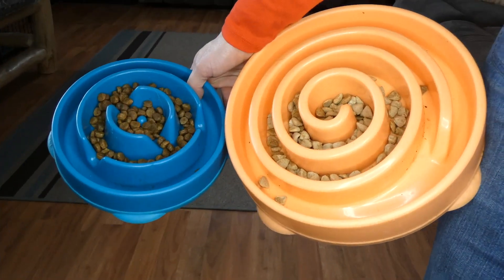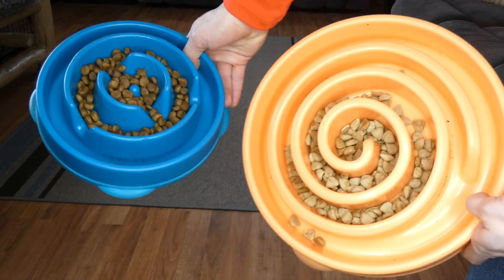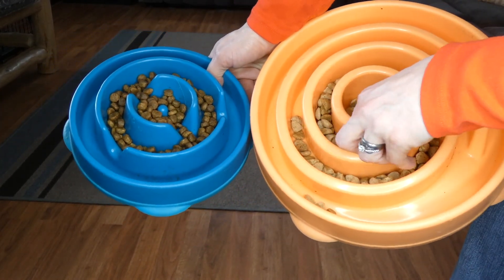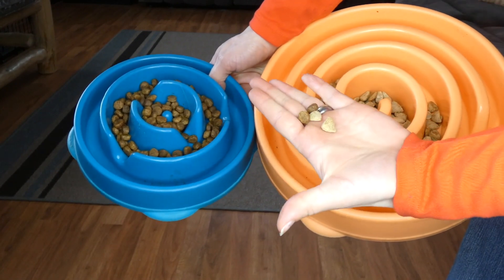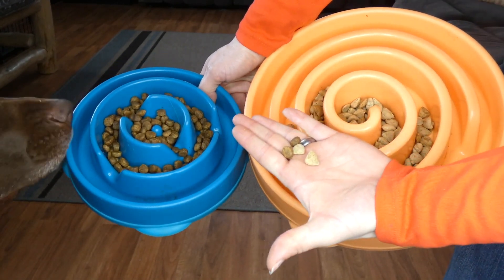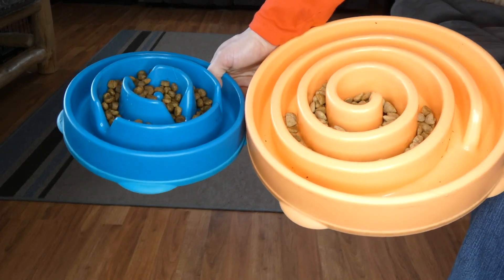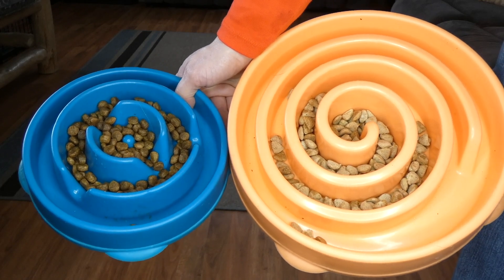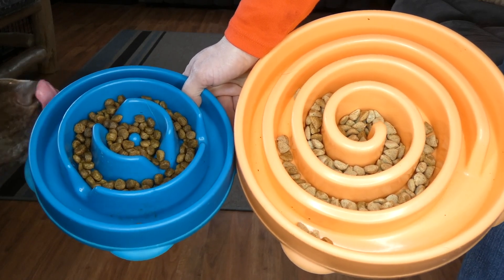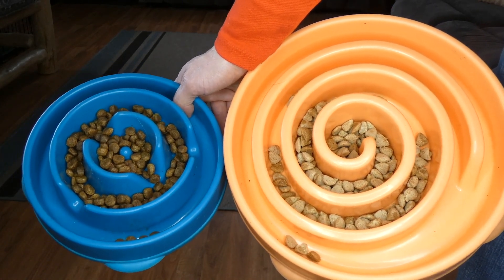Another thing I wanted to show you is the difference in the food. The little blue bowl is Molly's, and the big orange bowl is Sadie's. You can see the difference in the kibbles because they're different formulas made with different protein sources — they're not just putting the same thing in every bag. Also, the kibbles are small enough for all dogs. If your dog has dental issues, you don't have to worry about the kibble size.